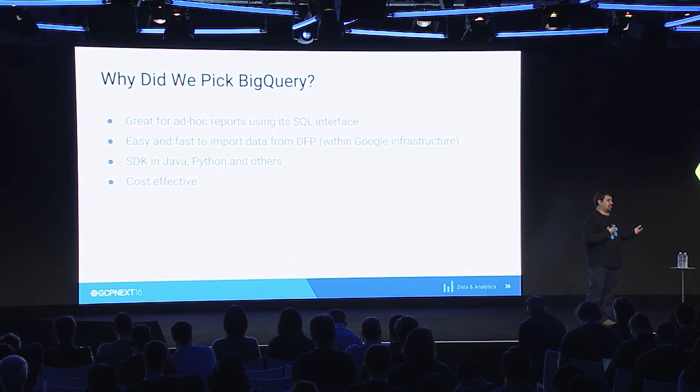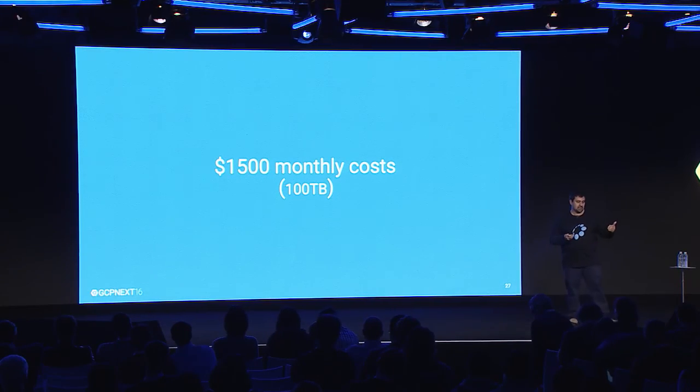But how cost-effective? If you try to calculate: paying for the VMs, paying for your servers, paying for people looking after the whole infrastructure — you can't get it for less than 40 or 50K per month. For us, it ended up being just $1,500 per month per 100 terabytes. Pretty cheap.